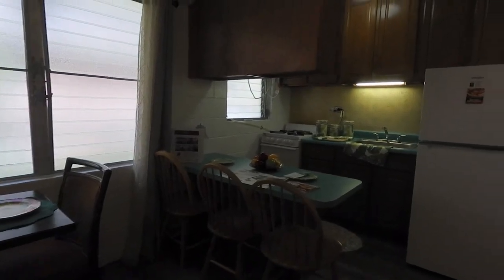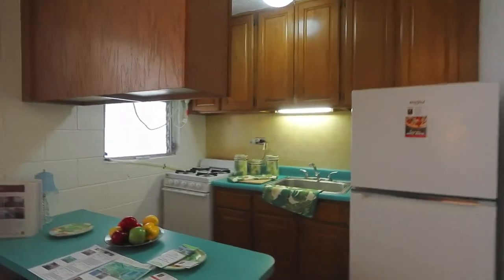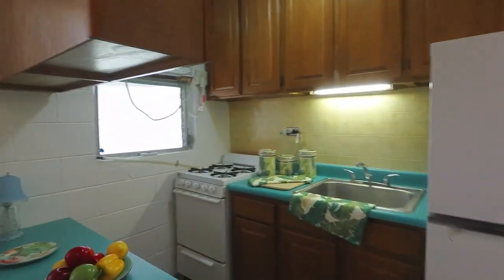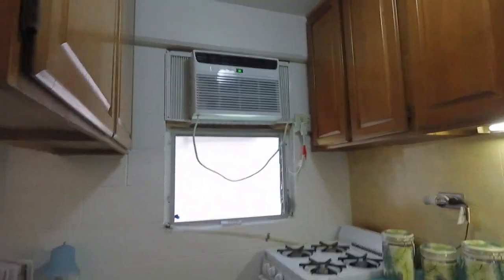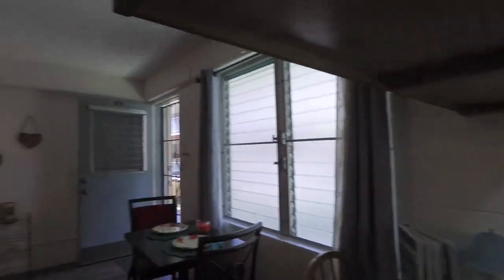There's a dining set and three wooden chairs, refrigerator, gas stove, air conditioning, and there is an assortment of kitchen utensils in the cupboards.